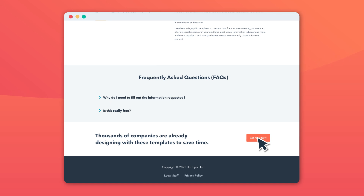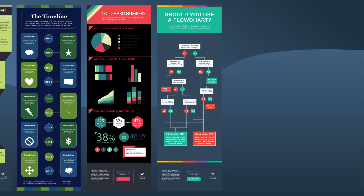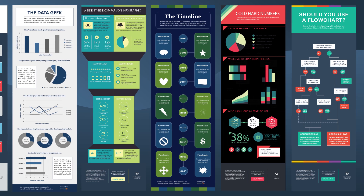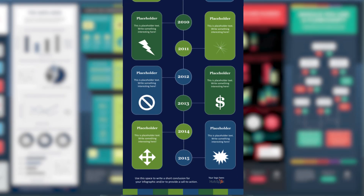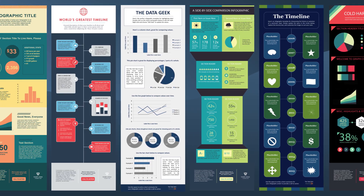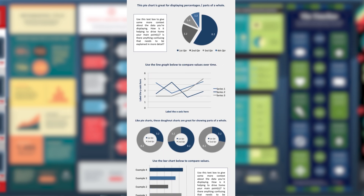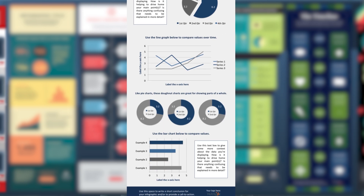These infographic templates will help you present your information better and create a more interactive experience for your customers. Each template offers a different design that can help you relay your message successfully depending on your target audience. Simply click download, and once you've identified who your audience is, pick a template that creates a story with your data. For example, if you want to share the history of your company, you might want to use the timeline template. If you want to share stats or data about your business or products, the DataGeek template could be a great option since it has different graphs and charts that make reading data easier to digest.